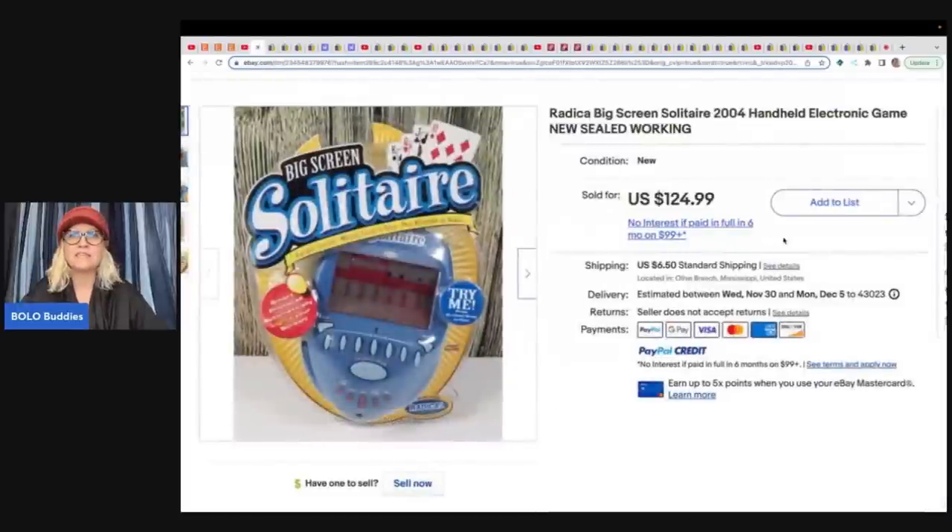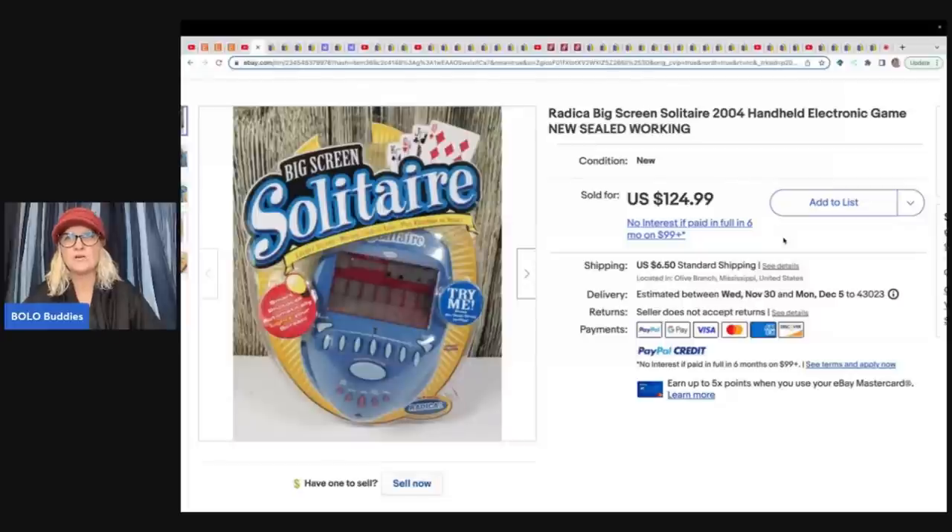She sold this Solitaire Game from 2004 — it's a handheld electronic game by Radica. Radica is a great brand to look for. This one's sealed in the box, which makes it worth more money, but these will also sell if they are not new. Be on the lookout even for pre-owned ones — they make good bread and butter. She got this at a thrift store for $2.92 and sold it for $124.99 plus shipping.